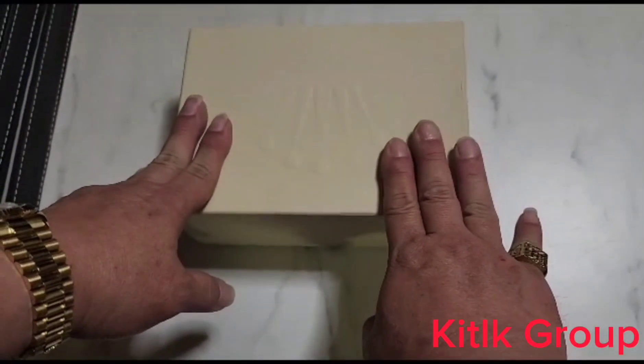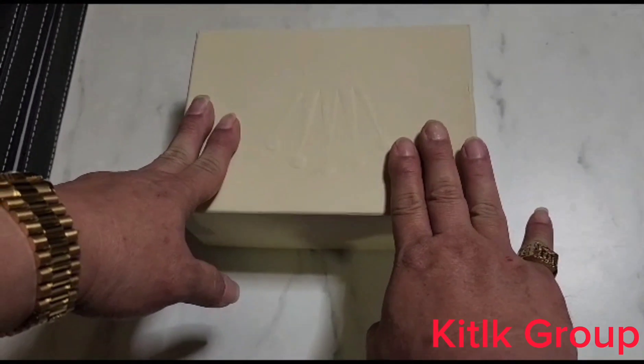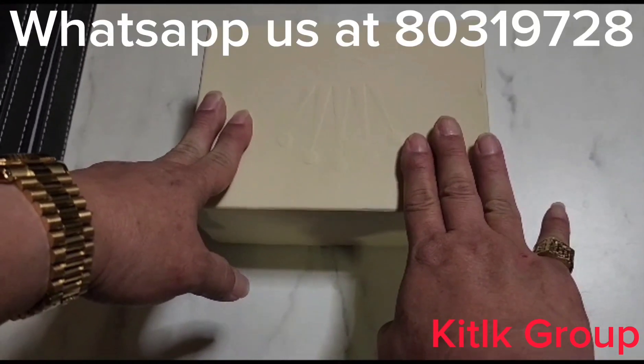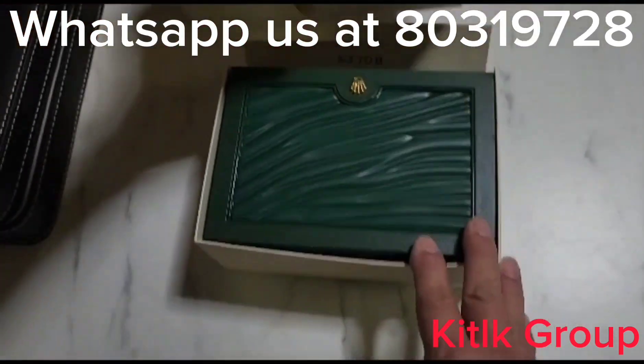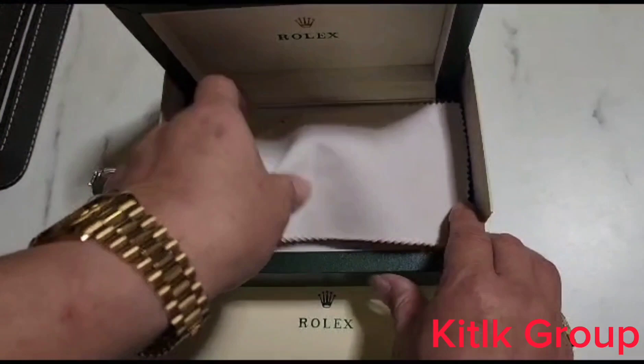Hi guys, KT Group again. Now this is the last piece of the day — Bettenon Blackface, full 18k gold, ready stock.